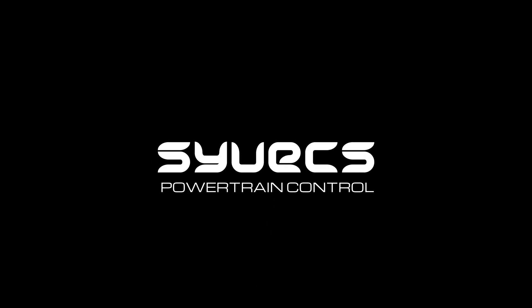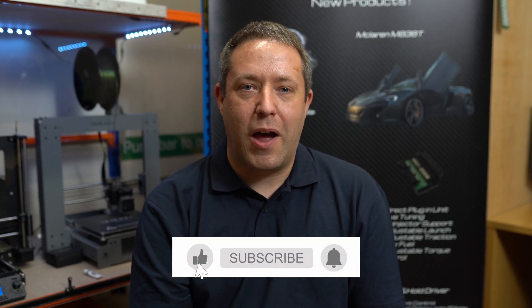Hi, I'm Ed, Technical Operations Manager at Cyvex. This week we've been asked about traction control, what it is and how does it work. This is our section where we answer a few questions relating to technologies relating to engine management.